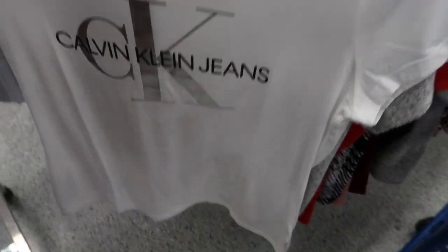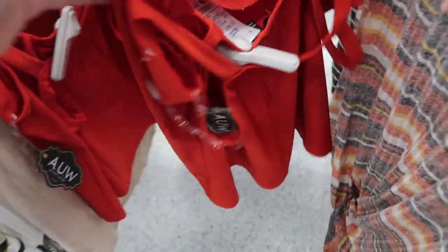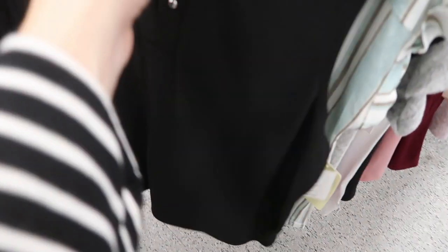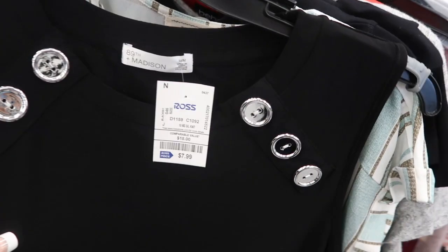The leggings just have the logo down the side of the leg. The Calvin Klein joggers are also really cute — $19.99. The Calvin Klein logo tee is $12.99. Here's a really pretty tank top for Valentine's — it has a little crisscross detail and it's $10.99. Here's another cute top from 89th and Madison — these are usually at Nordstrom and it's only $7.99.